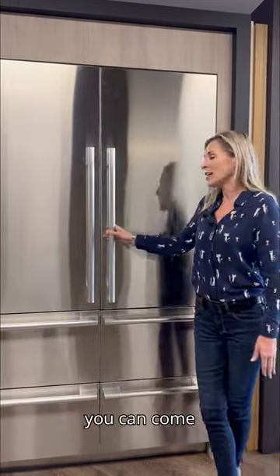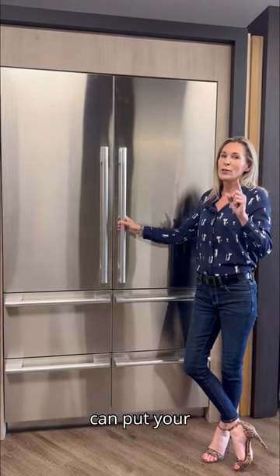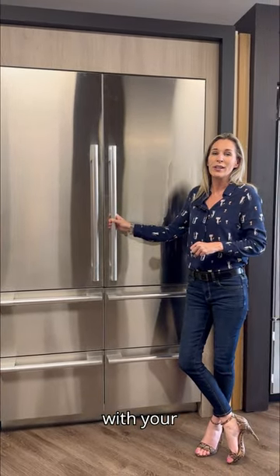These are custom, so you can come with stainless steel or you can put your own signature stamp on it with your custom panel design.